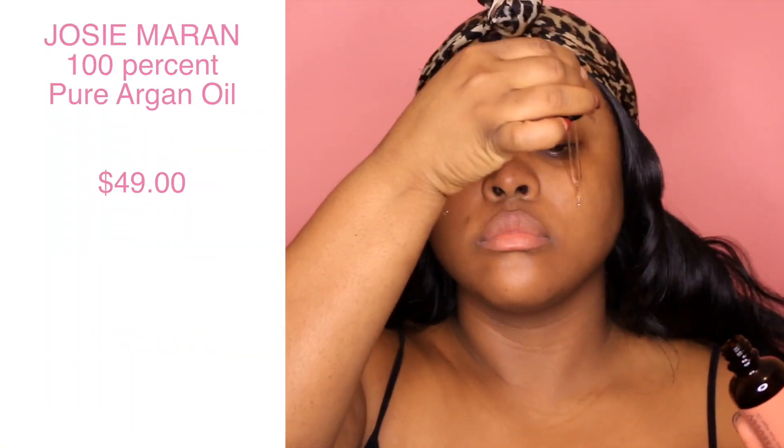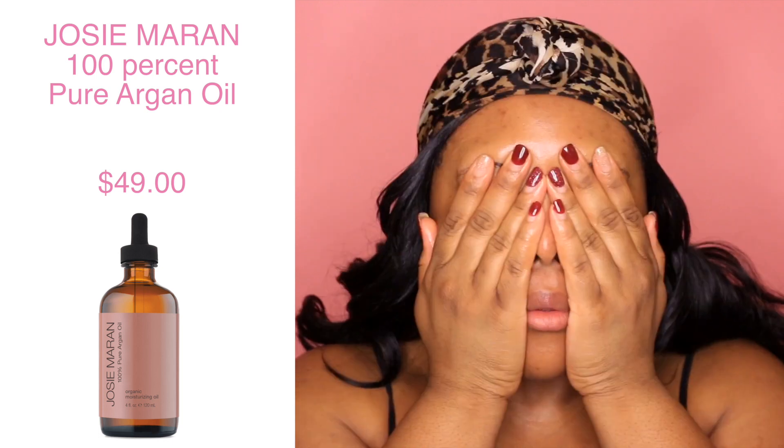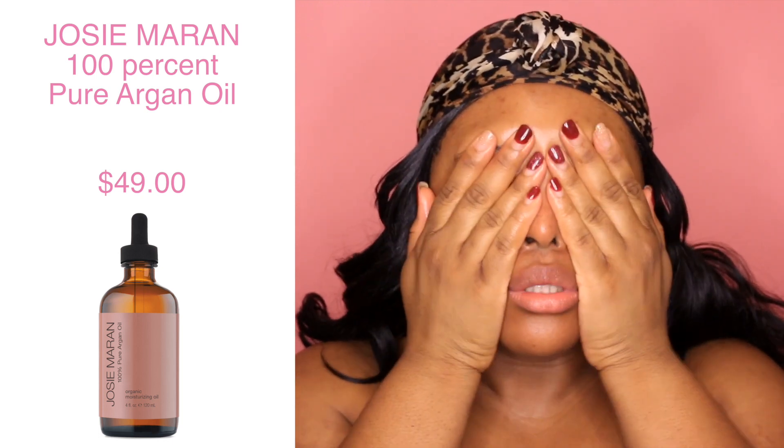Next I'm using my Josie Maran 100% pure argan oil. I love this stuff — I've been using it ever since I started working at Sephora a couple of years ago. It just makes your skin feel so soft and look so radiant. I really recommend it.